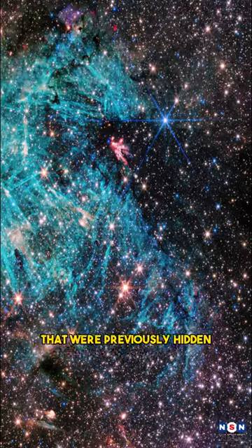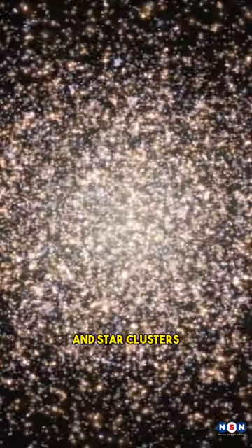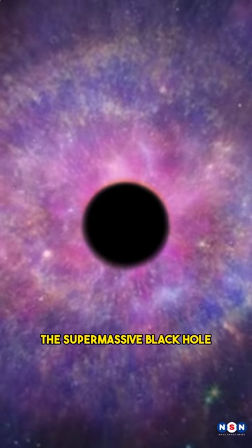The image reveals new features and details that were previously hidden, such as the structure and composition of the galactic disk, the distribution and diversity of stars and star clusters, and the presence and effects of a powerful wind from the supermassive black hole.